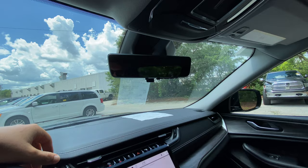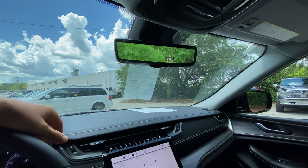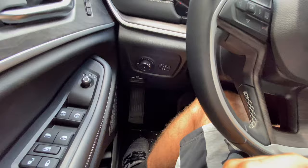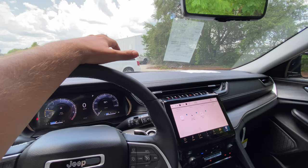The frameless auto-dimming rearview mirror also has a camera function for a live rear view — very useful in traffic or when towing a trailer. It's adjustable with buttons on the mirror. The visor has LED lighting, a sunglass holder, HomeLink, and SOS and assist buttons. Auto headlamps and interior lighting controls round out the front seat features. That covers the front interior — let's check out the rear seats.